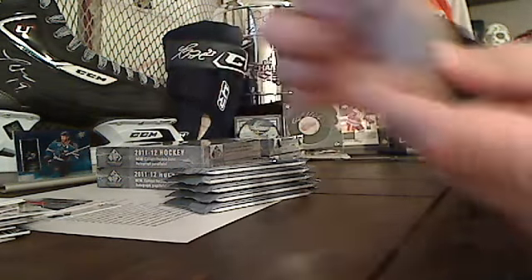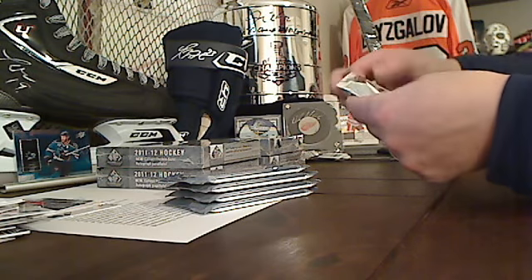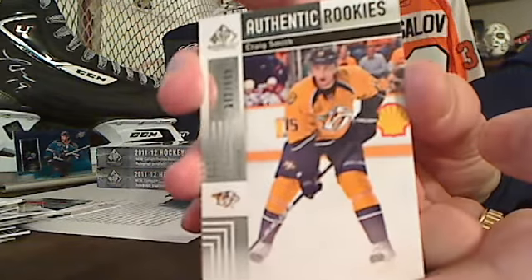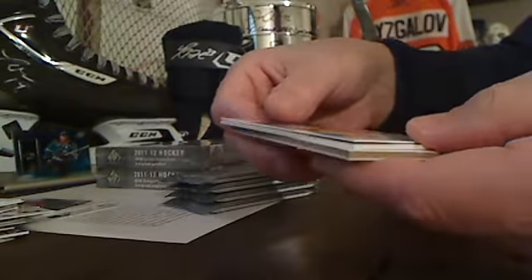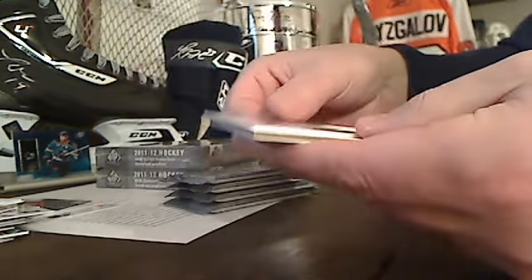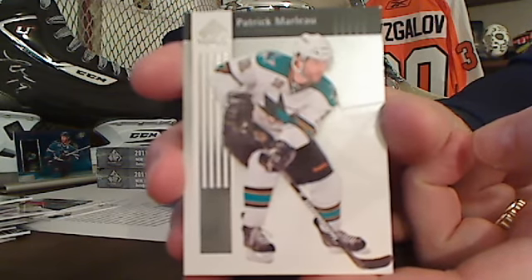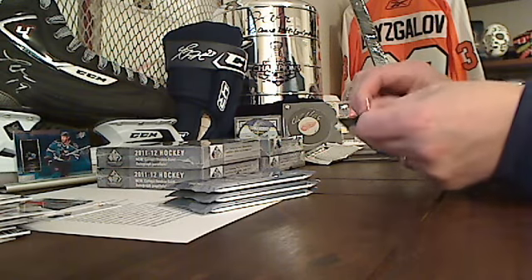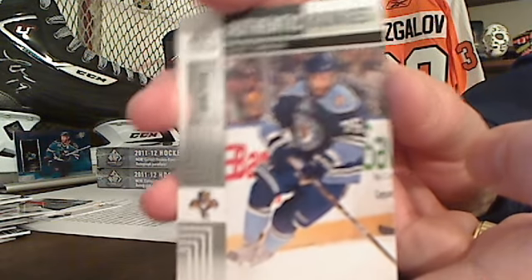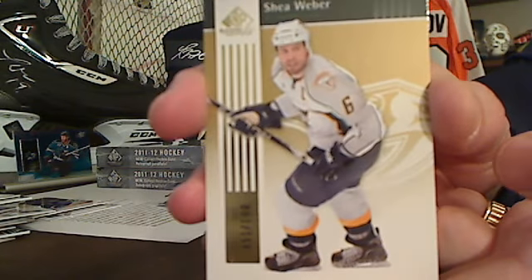And Jordan Stahl. Craig Smith — we just had the redemption. And Anthony Yemi, the Sharks. And back-to-back Sharks, Patrick Marleau. Scott Timmons, Authentic Rookie from Florida. And behind that, Shea Weber, number 51 of 100 — the Gold Parallel.